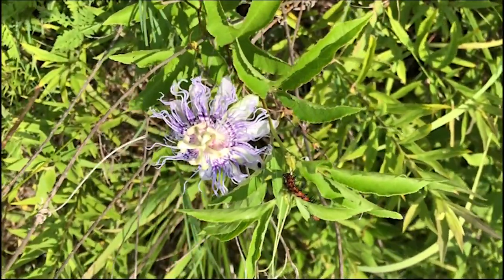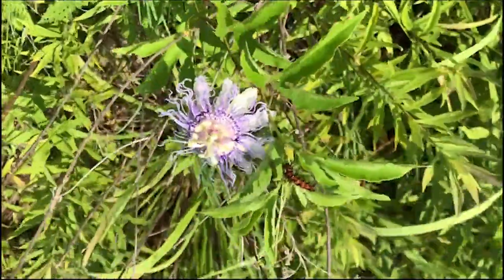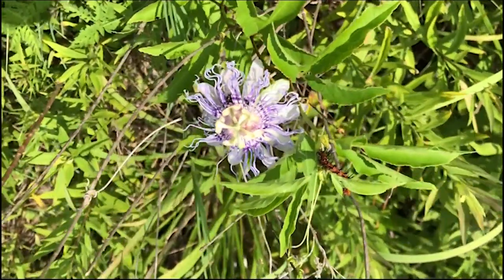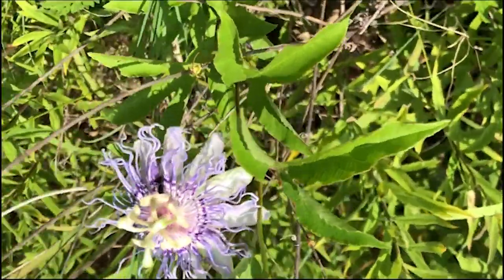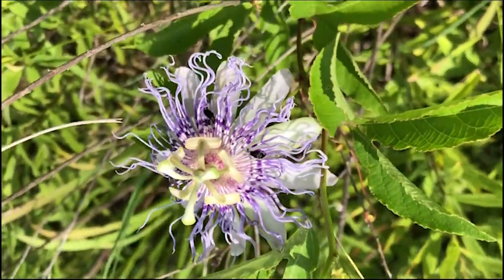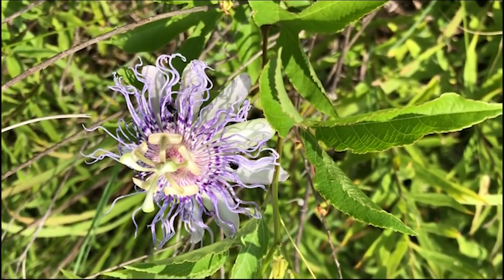This beautiful bloom is passion flower. This plant is a vine that thrives in open sunny areas and will quickly grow up over any of the other foliage trying to get up to the light. These really interesting flowers have such unique structures, and there's an insect — I don't know if you can see the insect crawling around on there.